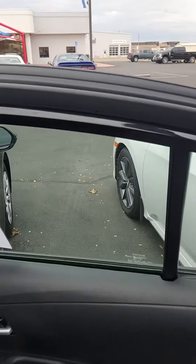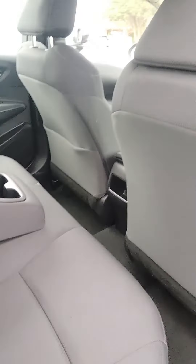You have this black vinyl and black cloth on your inside. Two cup holders. The light storage there.